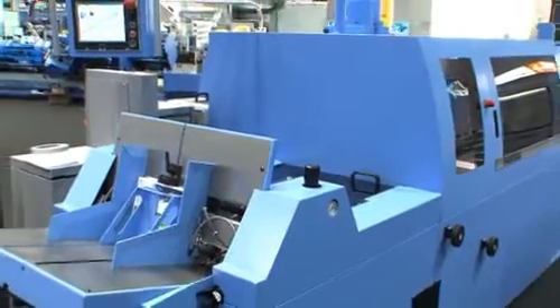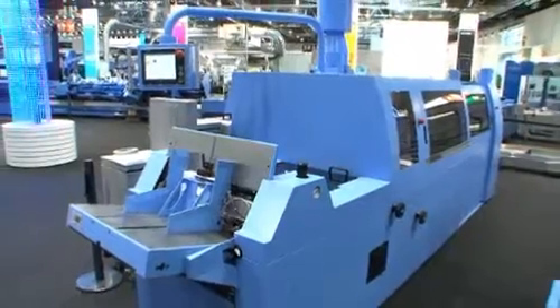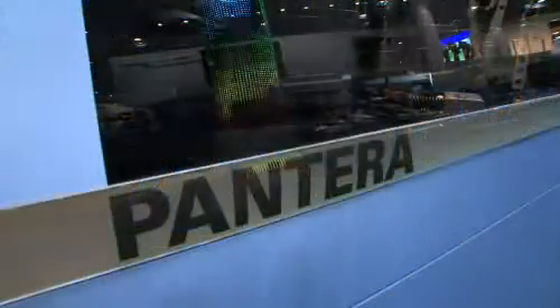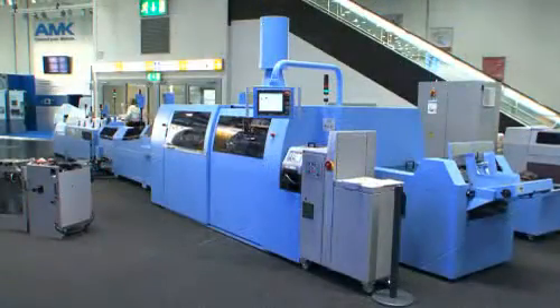The Pantera, which runs at up to 4,000 cycles per hour, is very compact, providing highly automated perfect binding in a small space. In this performance class, that's something that can only be found in Mueller Martini machines.